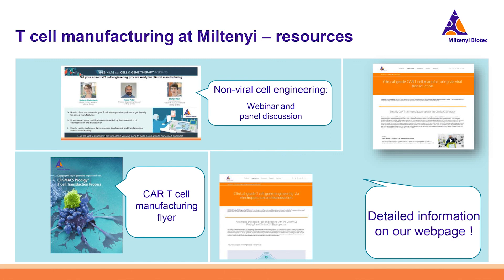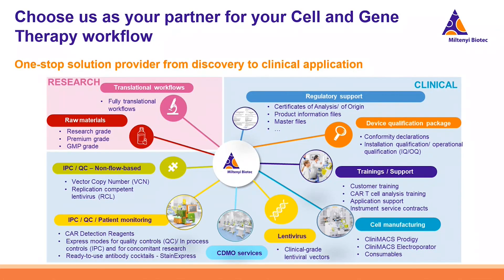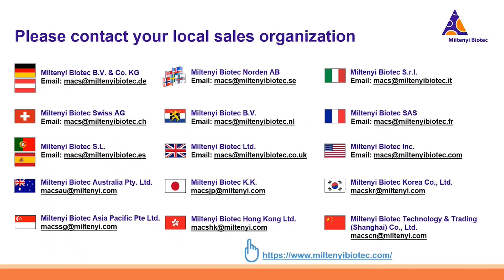For more information, visit our webpage — we have a webinar from last year on non-viral gene engineering, a brochure for our original CAR T-cell manufacturing process, and application pages for each application. Stay tuned and follow us on social media for news updates. In summary, we offer both research and clinical workflows and make the transition between them easy — we would be very happy to be your partner for your cell and gene therapy journey.